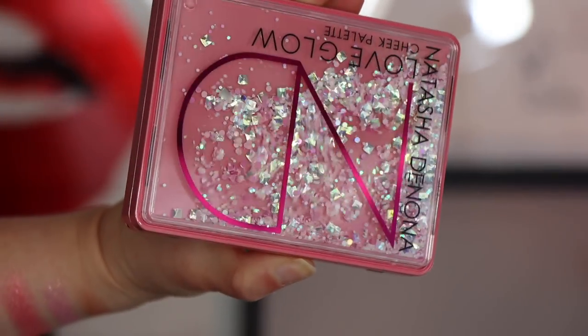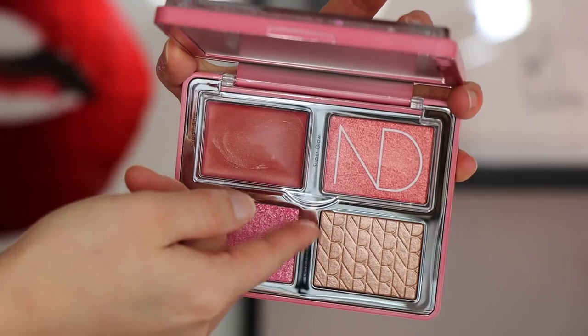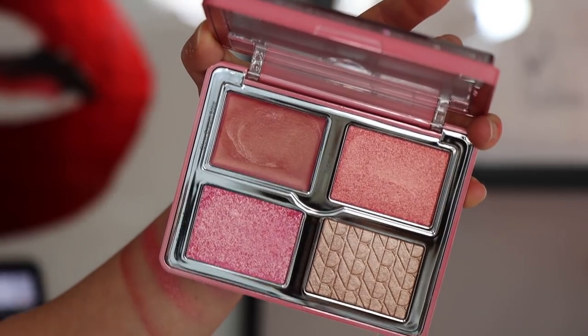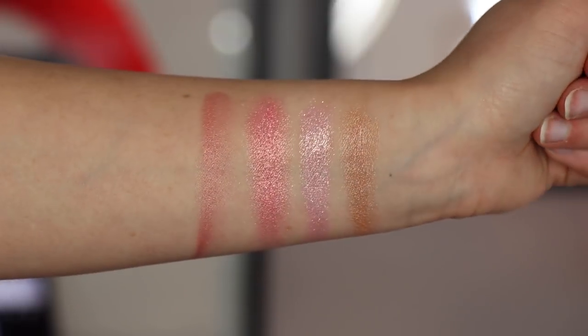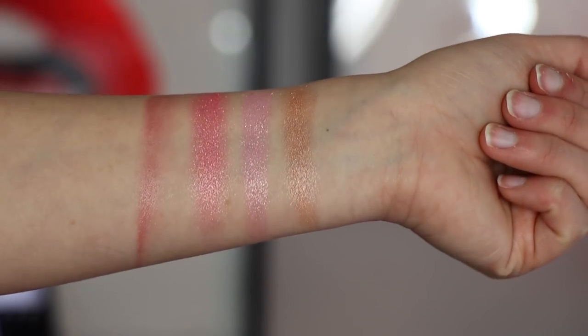The packaging is the same size as the original two palettes except this one has amazing glitter running through it — the best packaging ever. Inside you reveal a big mirror and four shades. You get a Glow Cream Base in rosy red with a metallic finish, a Super Glow in peachy pink with gold reflex and duochrome finish, a Diamond Powder in hot pink with rose gold reflex and duochrome finish, and a Glow Impact Powder in cool champagne with a metallic finish.